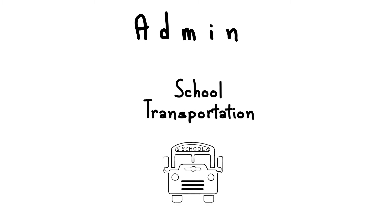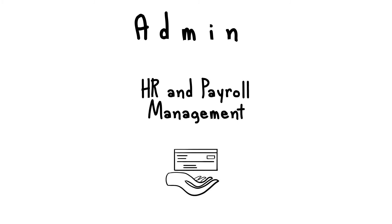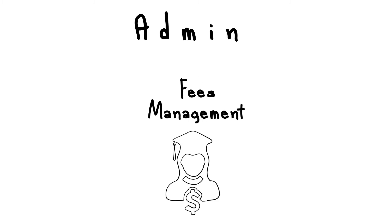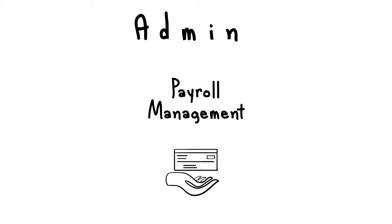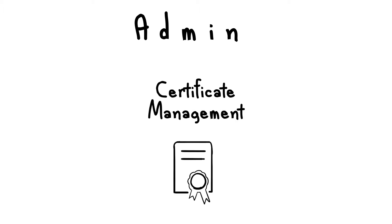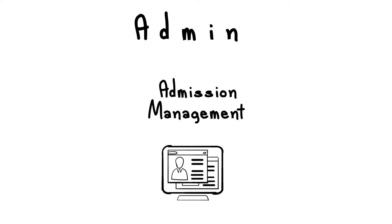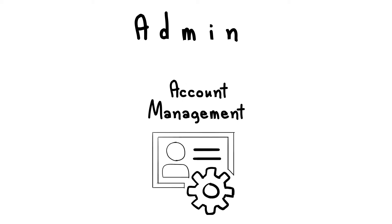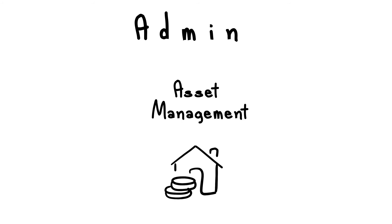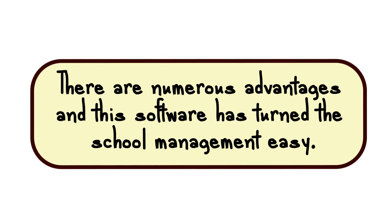Admin features include: school transportation, library management, HR and payroll management, fees management, employee level management, certificate management, event management, admission management, account management, and asset management. There are numerous advantages and this software has made school management easy.